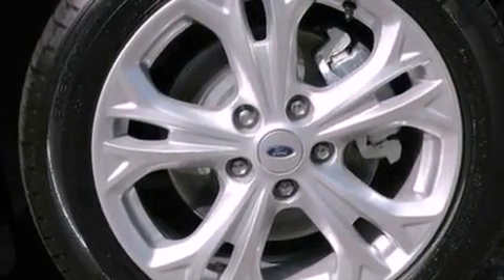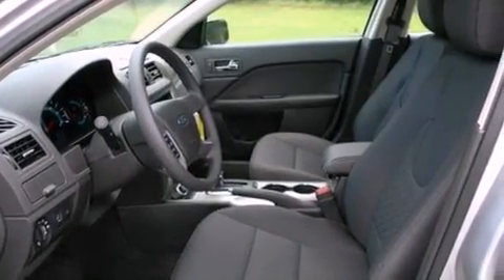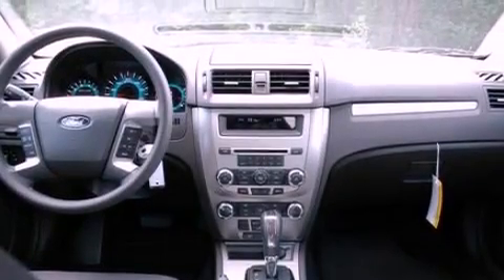Also included are a six-speaker audio system, a four-wheel independent suspension, a security system, privacy glass, dusk-sensing headlights, front and rear reading lights, and fog lamps.